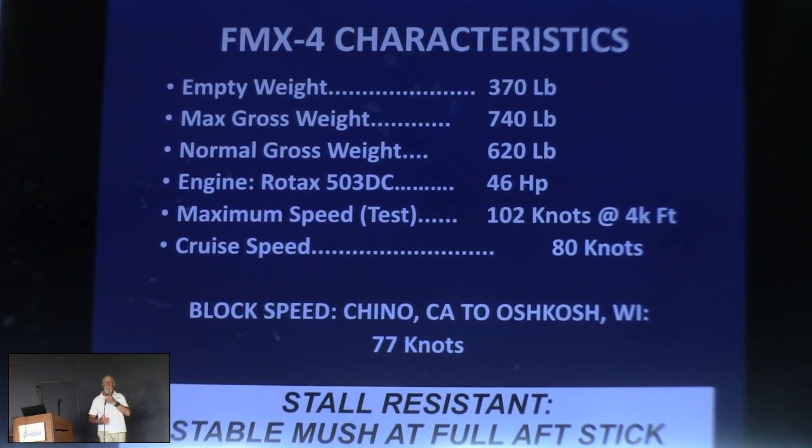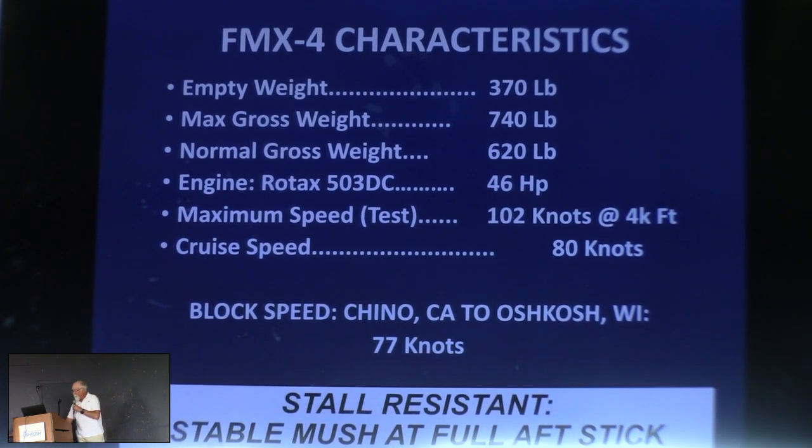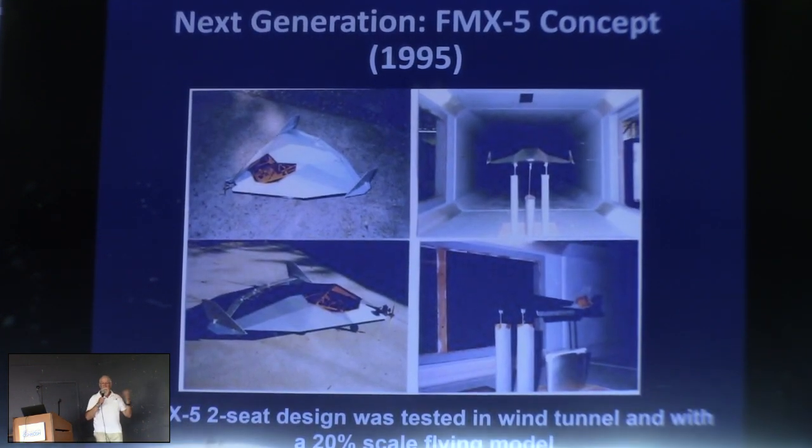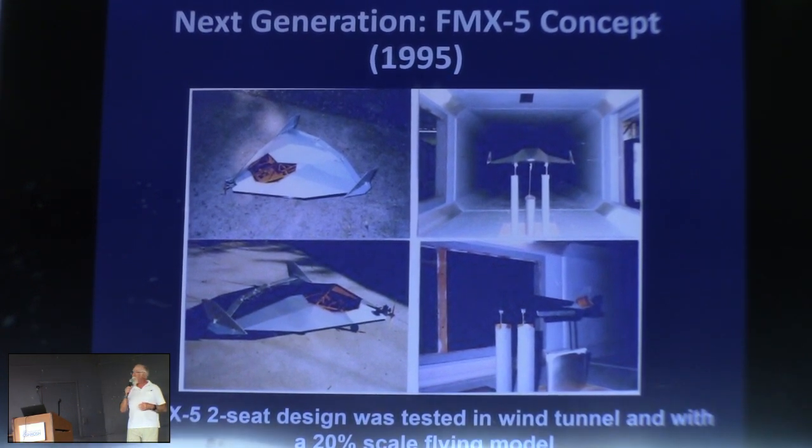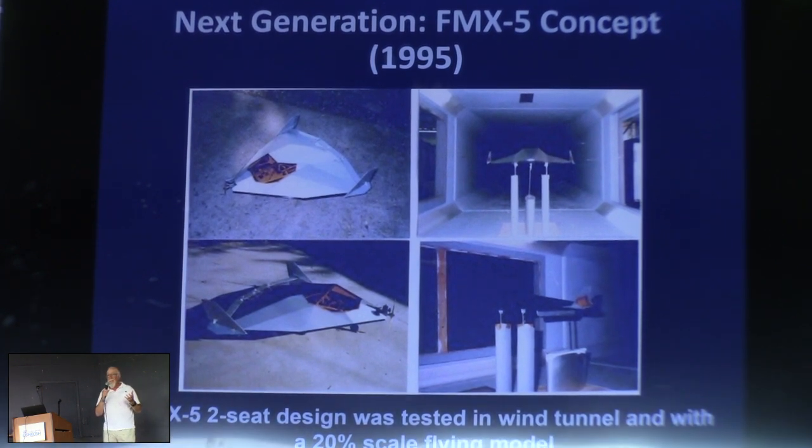Having completed that experiment, the idea was: what's next? Let's do a two-place. This concept, which we called FMX-5, was the next stage in the journey. Designed originally in 1995 with the hope of being here at Oshkosh before 2000 — a whole lot of life got in the way. This airplane never got beyond the RC model and the wind tunnel test, but the results looked very encouraging.